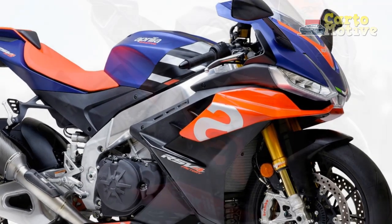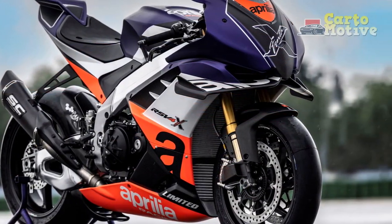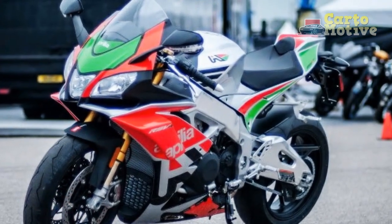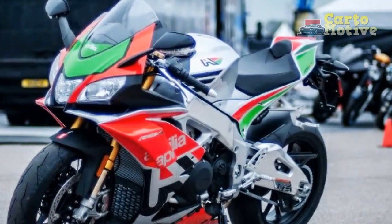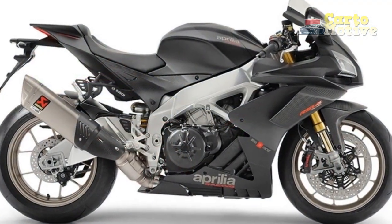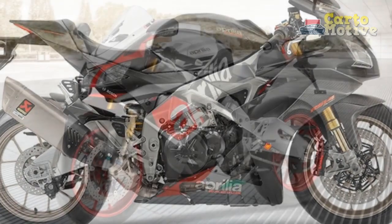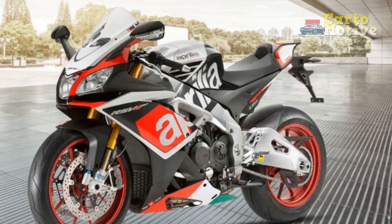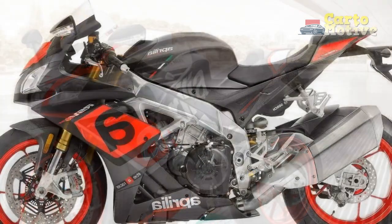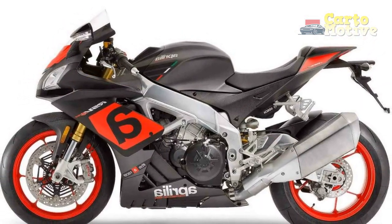Chassis and Suspension: Frame — twin-spar aluminum frame. Front suspension — Showa or Öhlins inverted telescopic fork with adjustable pre-load, compression, and rebound damping. Rear suspension — Showa or Öhlins monoshock with adjustable pre-load, compression, and rebound damping. Front brake — dual-disc brakes with Brembo radial calipers. Rear brake — single-disc brake with Brembo caliper. ABS system — multi-level ABS system, with cornering ABS available in some versions.